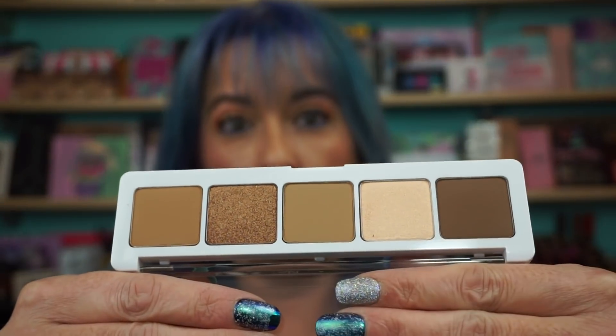Natasha Denona, the Camel Palette. Let's hope none of them fall out — it's a neutral palette. It's pretty. It's always good to have a nice neutral palette around, you know?